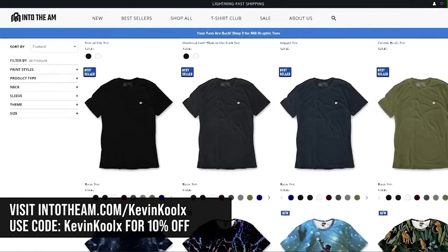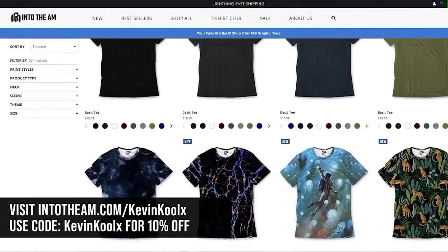This video is sponsored by IntoTheAM. Use my code KevinKulik at checkout and you get an additional 10% off, but more on them later.